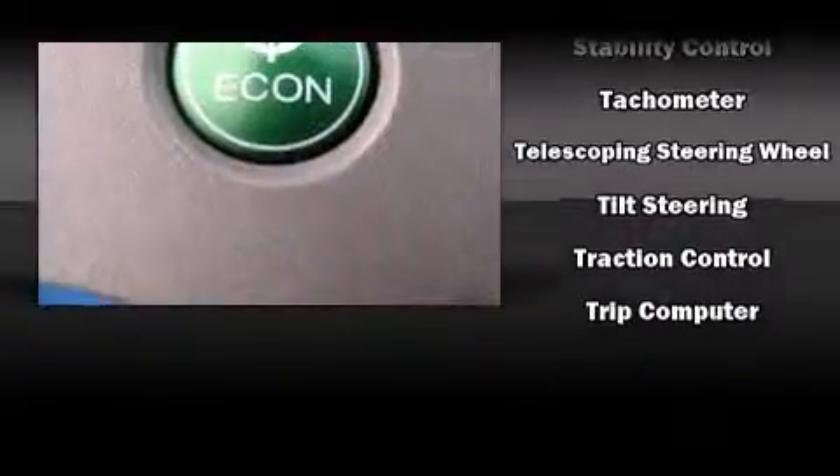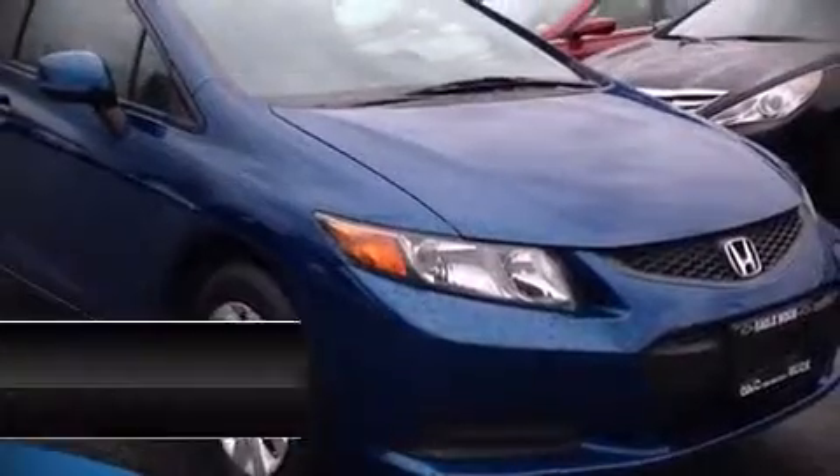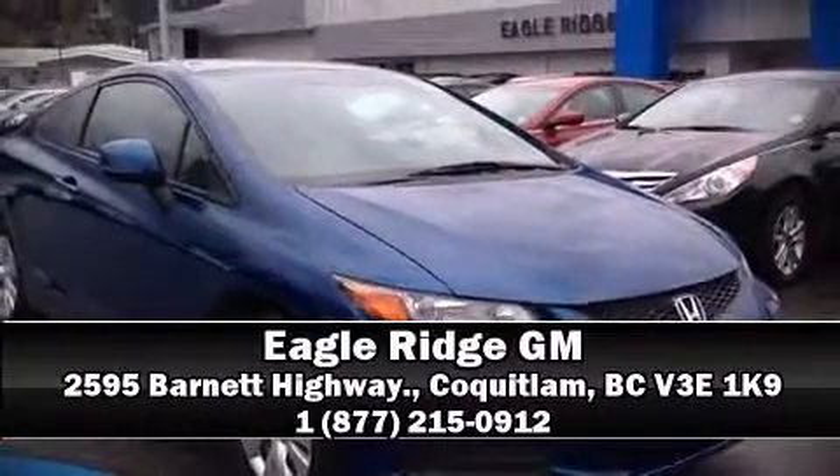Brake assist technology provides extra pressure when applying the brakes. Our sales reps are knowledgeable and professional. Come on in and take a test drive.